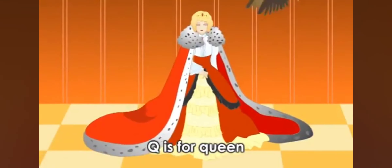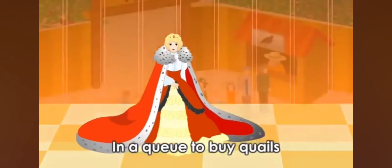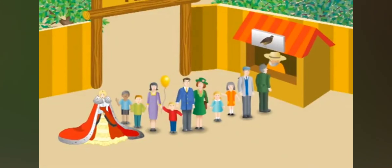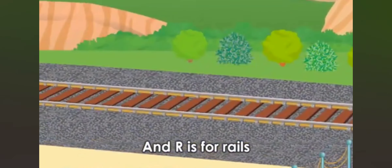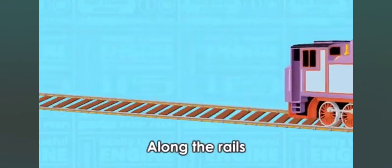Q is for Queen, and Q is for queue. The queen is lining up in the queue to buy quails. R is for Rosie, and R is for rails. Rosie likes to roll fast along the rails.